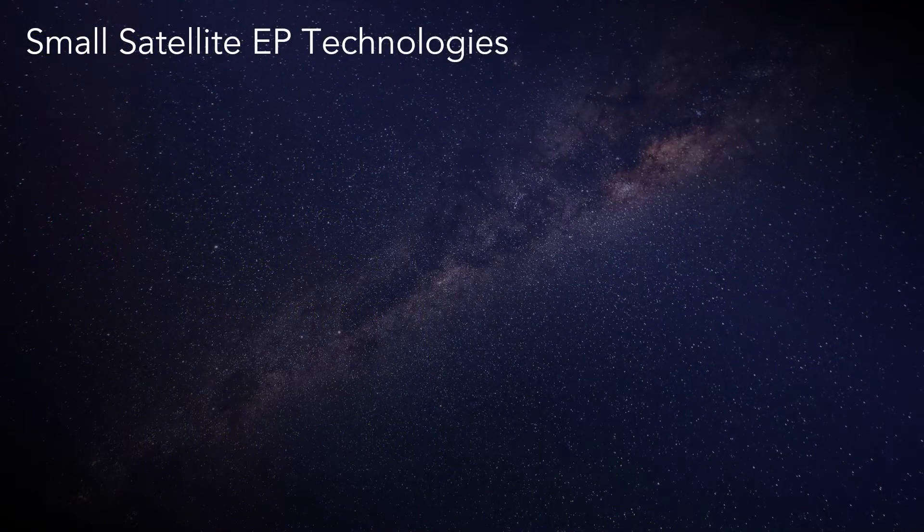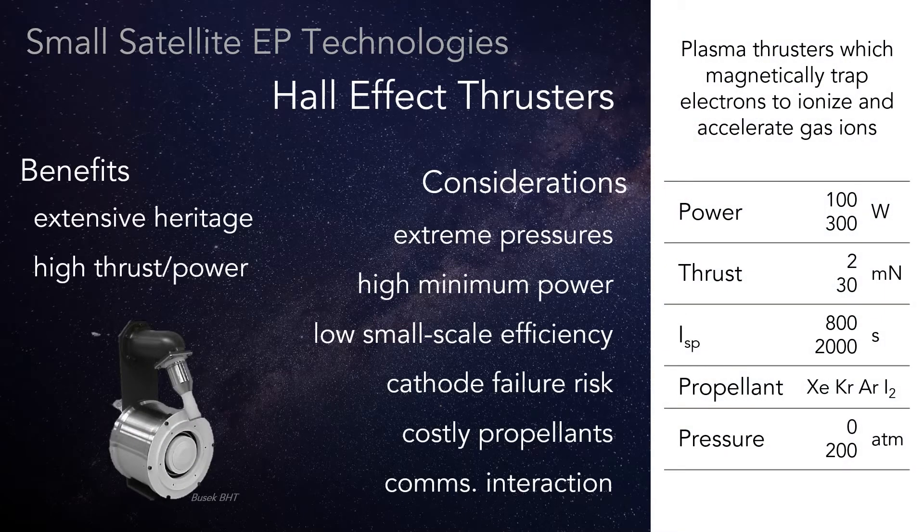Now I'll briefly review most of the EP technologies available today for small satellites and highlight where the aforementioned considerations arise. First I'll talk about gas phase plasma technologies, starting with Hall thrusters. This technology is highly developed and has been flown in space to a great degree, bringing along high thrust to power.